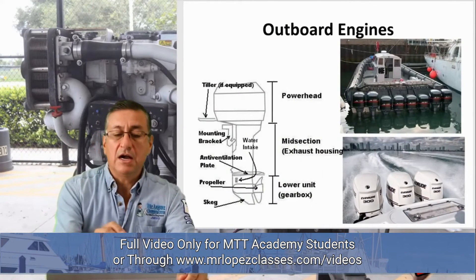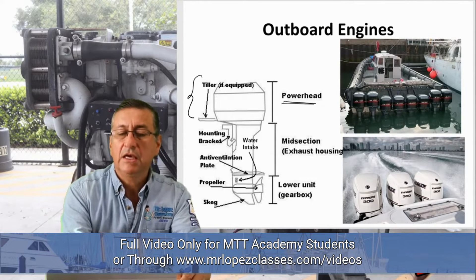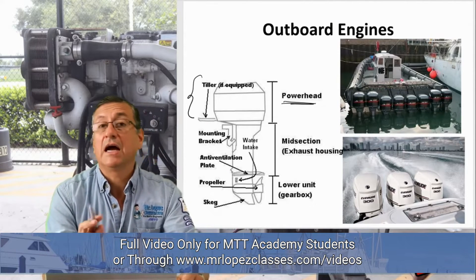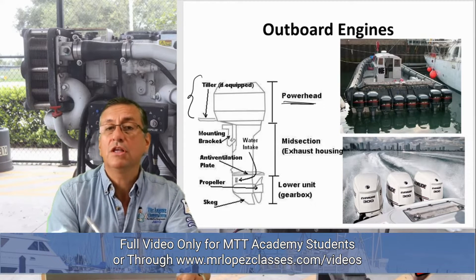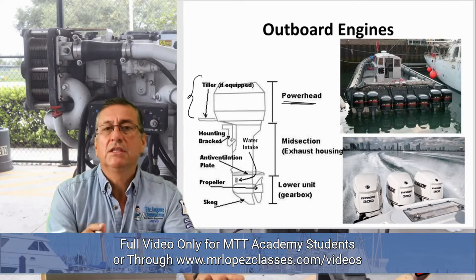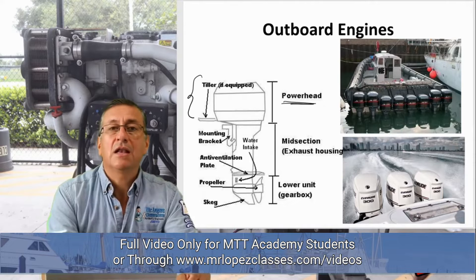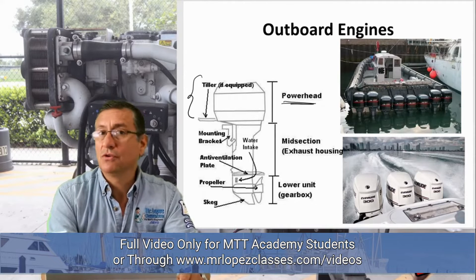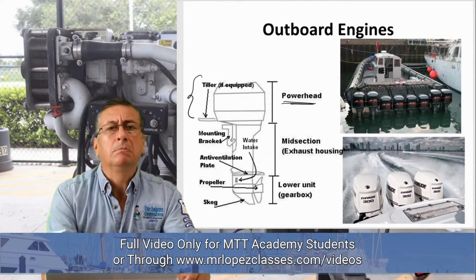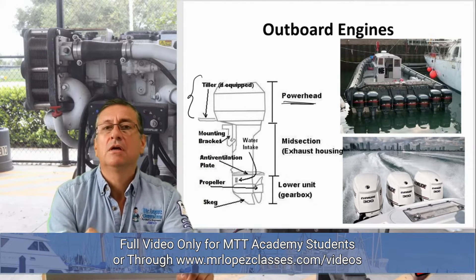The outboard engines are divided into three sections. The first section is the power head, where the engine is located — gas or diesel. Every day there are more diesel outboards. When you visit the boat show, you find that every year in the outboard stands there are more diesel engines — smaller, not too heavy. That was the inconvenience some years ago. Today, no.